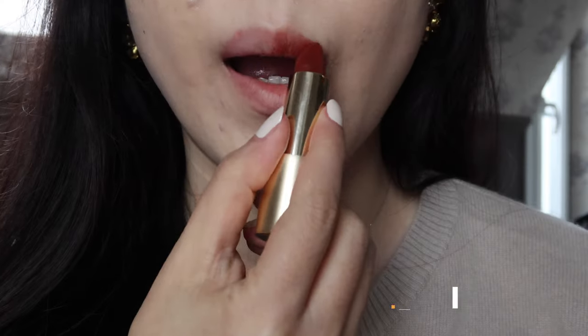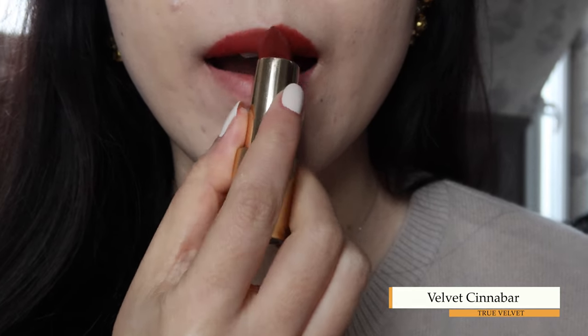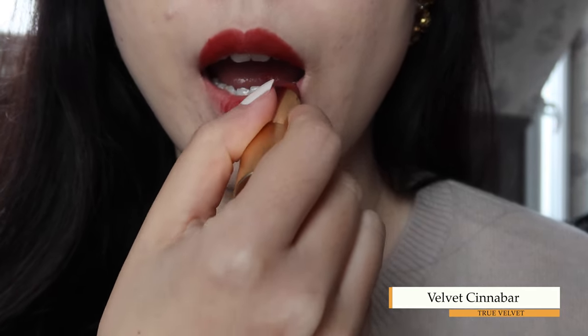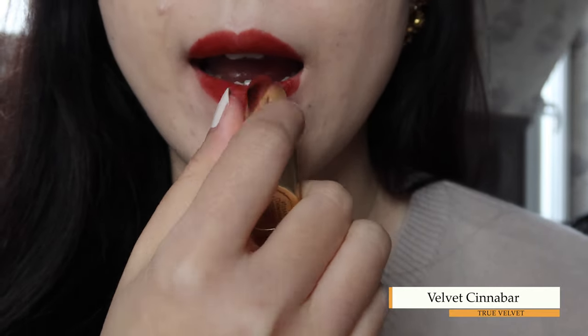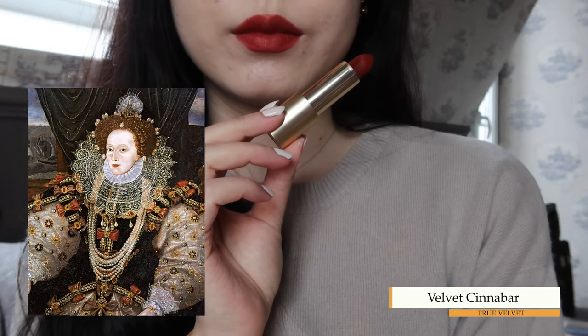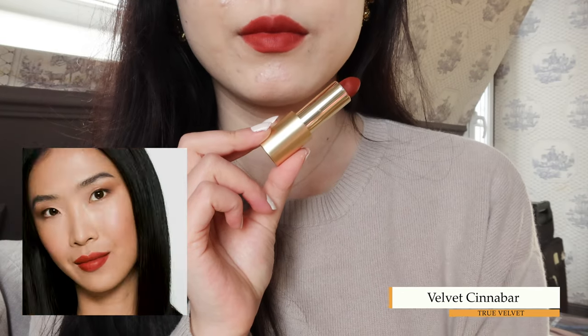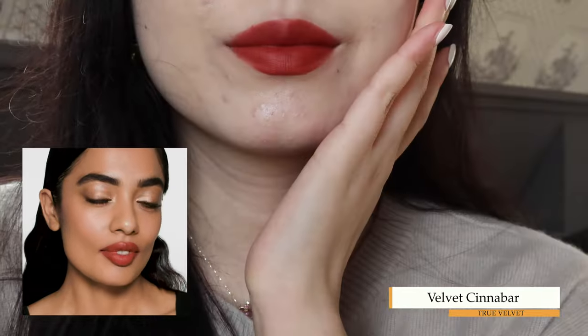Velvet Cinnabar is a rich warm brown-red. The color doesn't feel new to me because this kind of color has been popular since MAC launched their iconic matte lipstick in Chili, and even a softer version devoted to Chili. Giorgio Armani also has similar shades. What caught my eye in the description is that cinnabar was used extensively as a cosmetic, most famously by Queen Elizabeth I to create an intensely dramatic and powerful effect on the lips and cheeks.